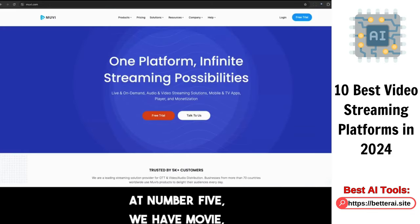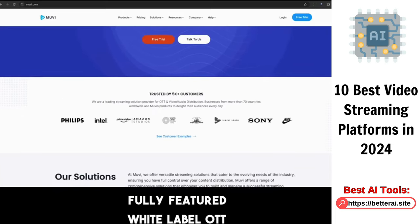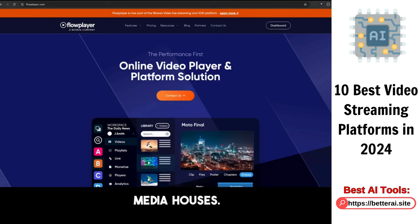At number five, we have Movie, a platform that offers an all-inclusive, fully-featured white-label OTT service. Flowplayer stands at number six, offering a video platform for publishers, broadcasters, and digital media houses.